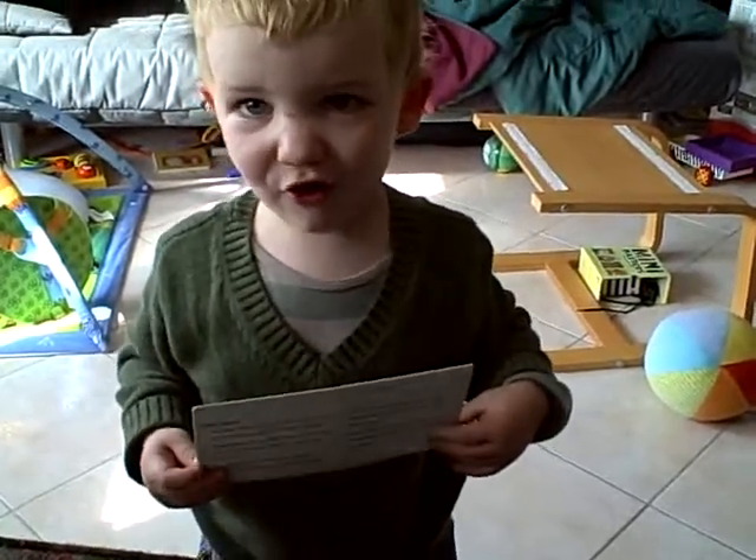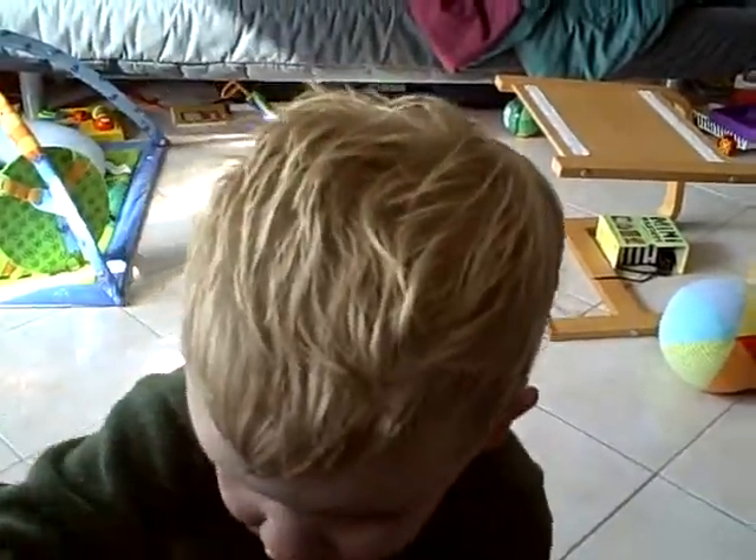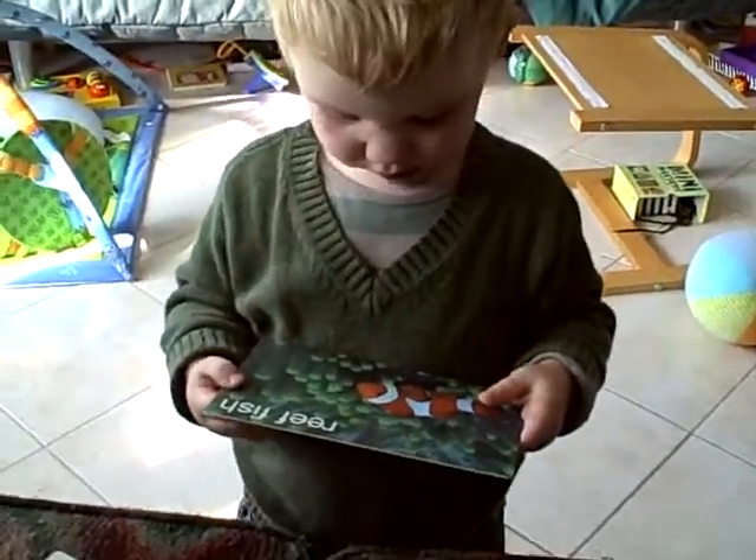Roar. That was a very nice roar. Can you do it again? Okay, let's put the lion in the stack. Oh, what's that? She's under the water. He's under the water.